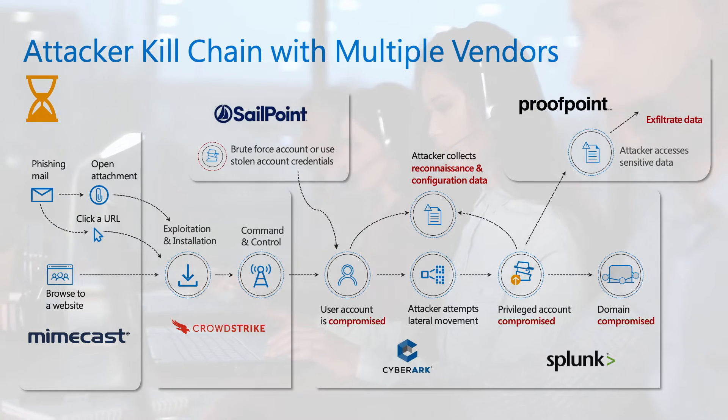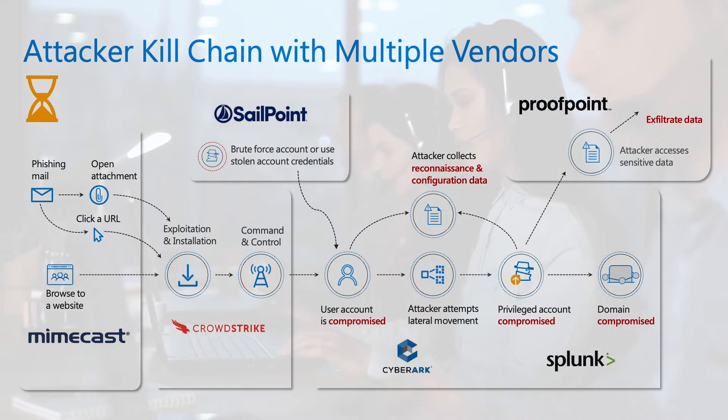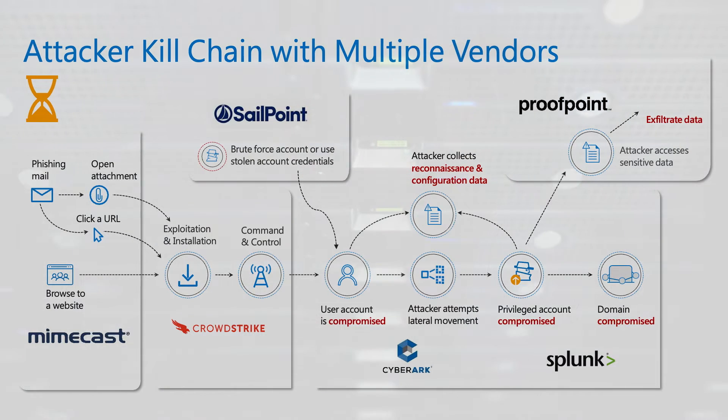Apart from being expensive, this approach is complex and laborious. It is usually manual instead of automated and also has multiple points of failure, which could cause delays in detection and response.